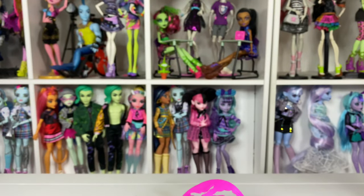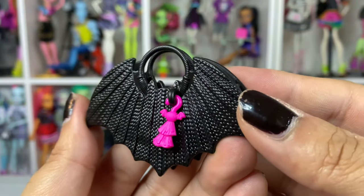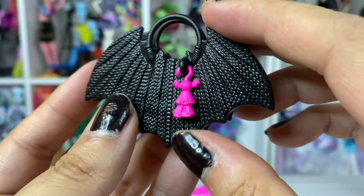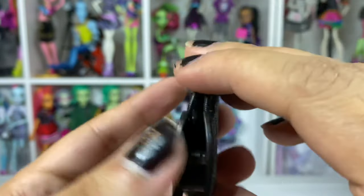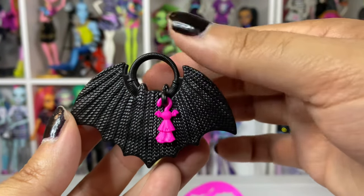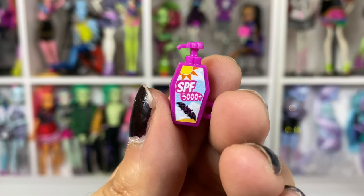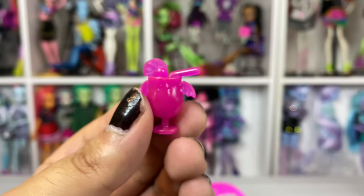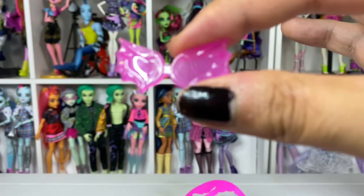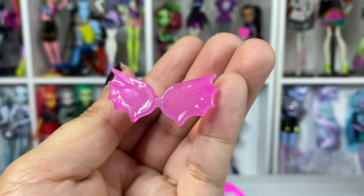For the accessories first: Draculaura's bag is darling as hell. It's like a wicker-type material — it's plastic but it's meant to look like wicker — and it's got this tassel hanging from the front. It does open in the back. The bat shape is so amazing. She comes with her SPF 5000, so cute. Her little tropical drink with the little bat wings. Her glasses — I wish were different because we've gotten this glasses mold in like four different dolls. It's cute, but I'm over it. You could do something a little bit different.